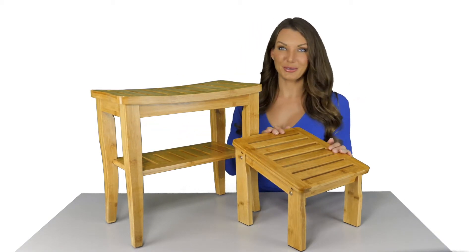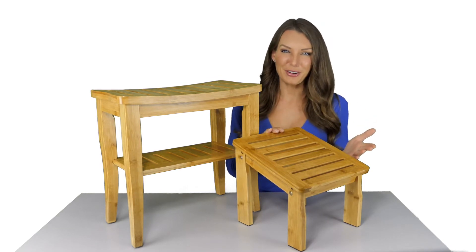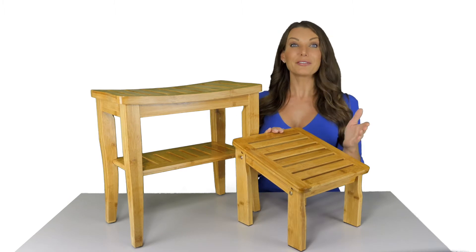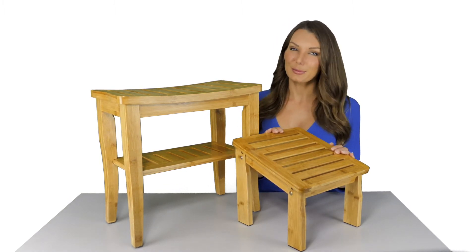We also included a footstool. This stool works great for shaving — no more weirdly bending over and twisting to get all the nooks and crannies of your legs. You simply have to raise your leg to reach all the angles easily, ensuring a smoother shave.